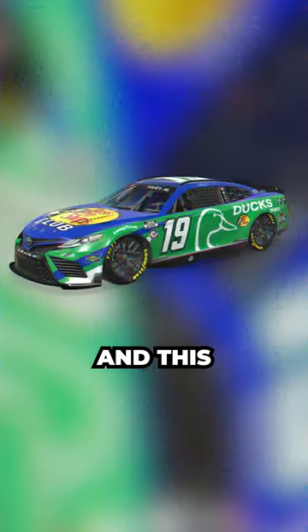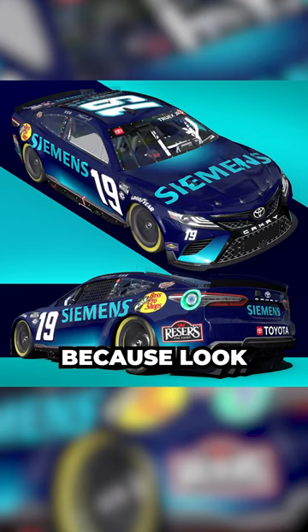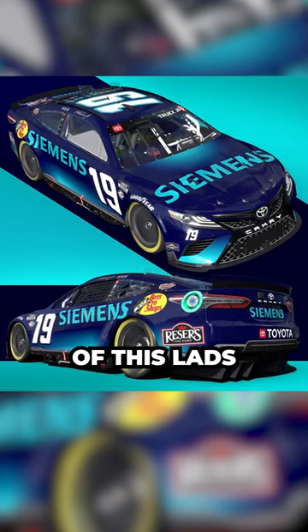The Coke 400 saw two more crimes against humanity, with Chase Elliott's Luma car and this discrimination for Truex. However, that's not the only design the 19s had this year that made me want to rip my eyes out, because look at the state of this, lads.